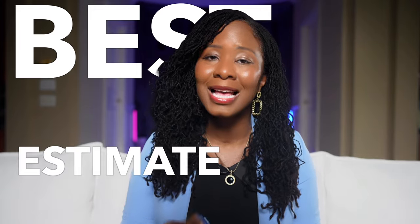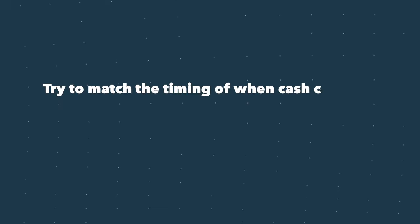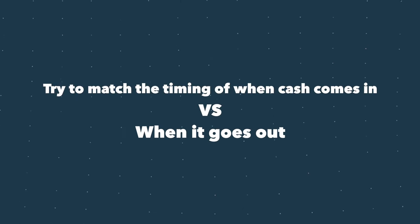Break this down week by week for the next 52 weeks — yeah, the whole year. I know that sounds like a lot, but just do the best estimate that you have. It doesn't have to be perfect right away. Once you've got that laid out, try to match the timing of when cash comes in versus when it goes out. For example, if you know rent is due on the first but your biggest client doesn't pay you until the 15th, you'll be able to spot those gaps early.